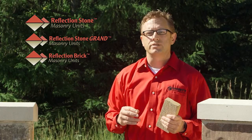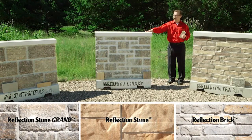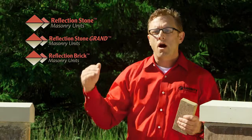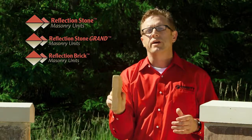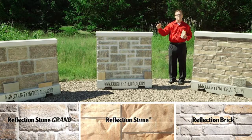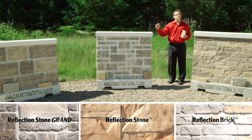We manufacture Reflection Stone in three distinct size modules: Reflection Stone Standard, Reflection Stone Grand, and Reflection Brick. All of them are available as a full or a thin veneer, and all of the sizes are modular to each other so they can be blended in the field, which allows for incredible flexibility for the mason and for the designer.